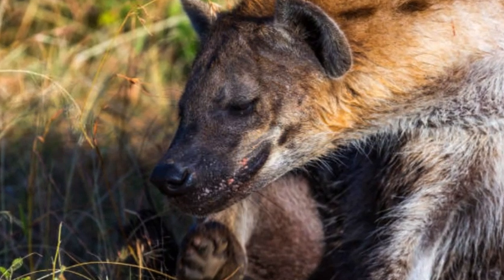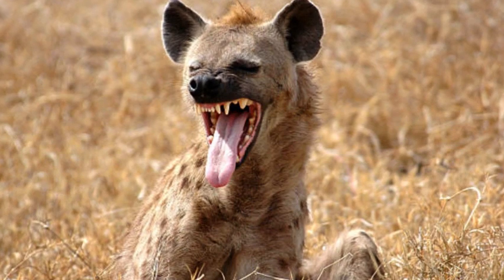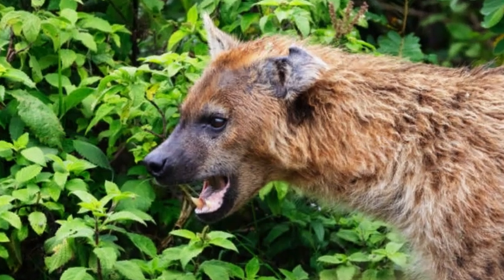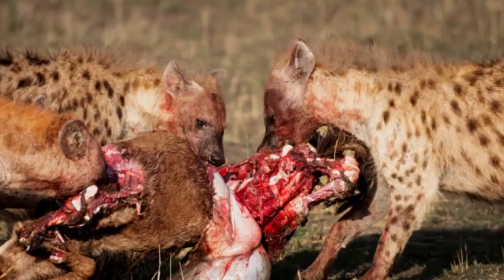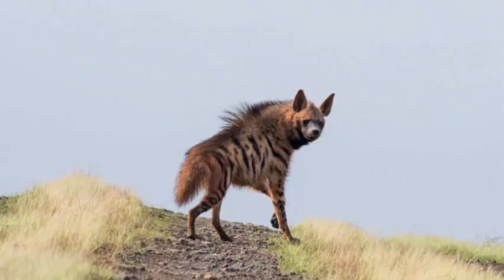The most well-known species is the spotted hyena, also called the laughing hyena. Spotted hyenas are found in various habitats across sub-Saharan Africa. They have a robust build with sloping backs and powerful jaws. Their fur is short and coarse, primarily light brown with dark spots covering their bodies.